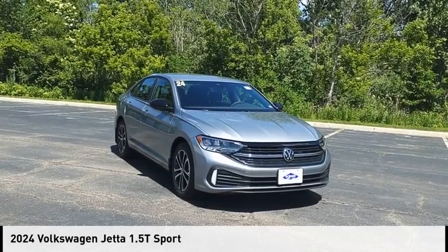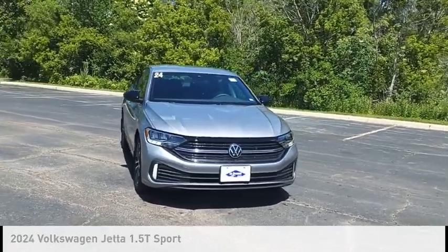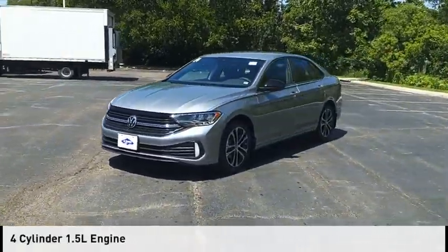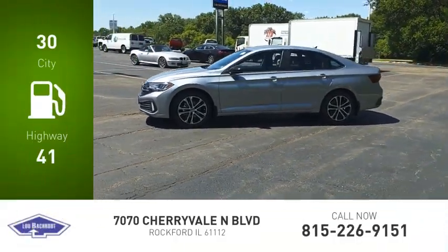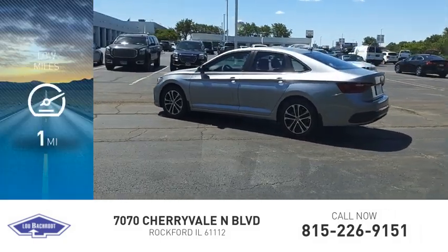Stop by and take a look at the 2024 Jetta. This vehicle is powered by a front-wheel drive, four-cylinder, 1.5-liter engine. Great fuel efficiency saves you money by requiring fewer trips to the gas station. This vehicle has less than 100 miles.